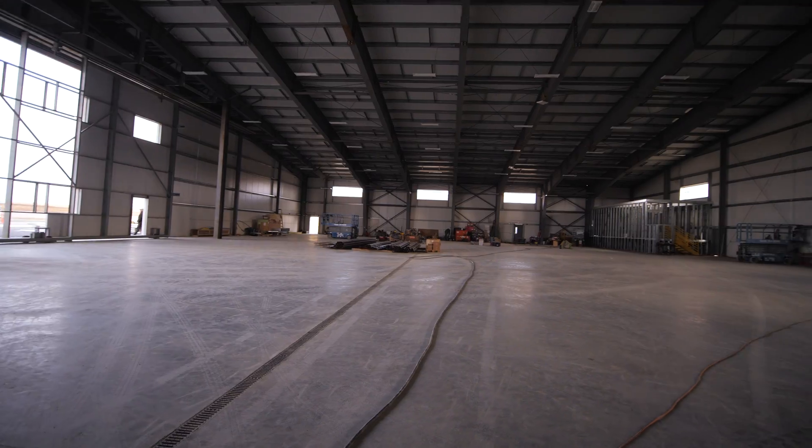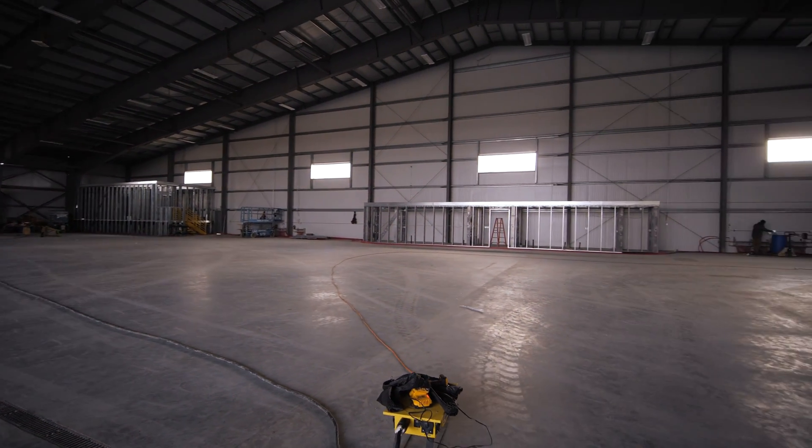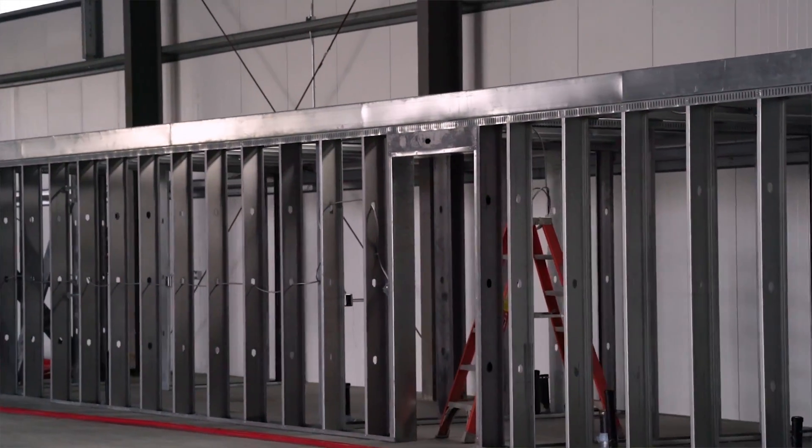This building is designed with radiant slab heat and it's also designed with overhead makeup air. We wanted to be able to pull these airplanes inside and have them thawed out and ready to go within an hour without losing the overall ambient temperature inside the building.